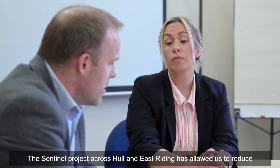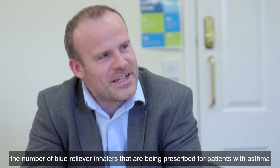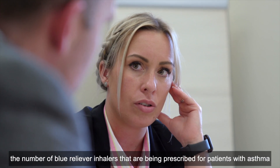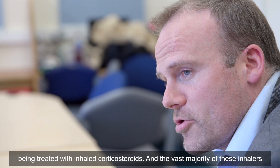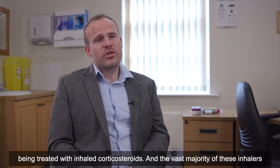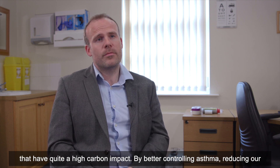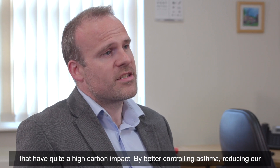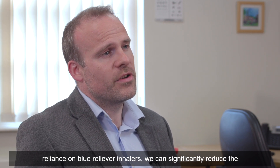The Sentinel Project across Hull and East Riding has allowed us to reduce the number of blue reliever inhalers being prescribed for asthma patients and increase the number of people appropriately being treated with inhaled corticosteroids. The vast majority of blue reliever inhalers are pressurized metered dose inhalers, which have quite a high carbon impact. By better controlling asthma and reducing our reliance on blue reliever inhalers, we can significantly reduce the carbon footprint of our asthma care.